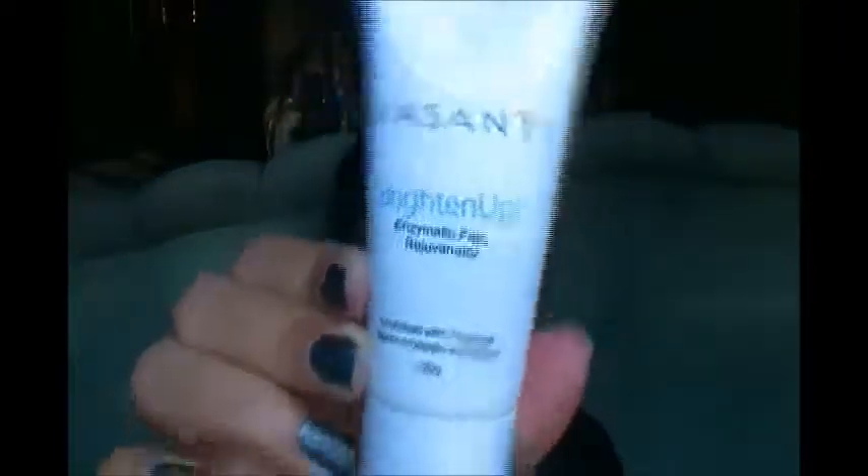Next in the box is the Vasanti Brighten Up Enzymatic Face Rejuvenator. I smelled it because I'm very picky about scents — if something smells bad I probably won't use it — but this doesn't really have a strong scent, which is really nice for people who are sensitive to fragrances.